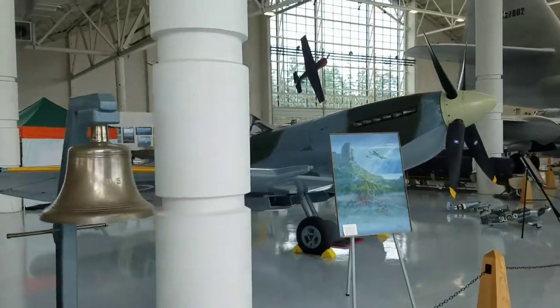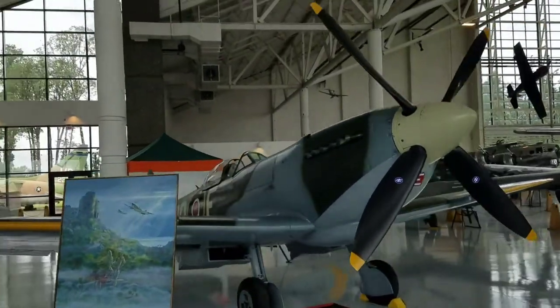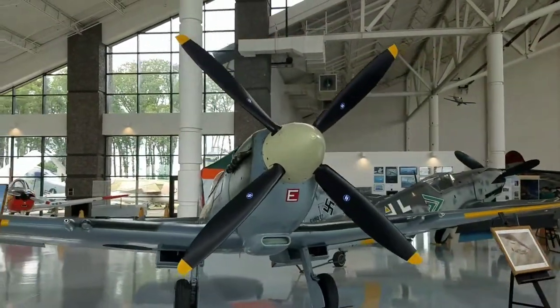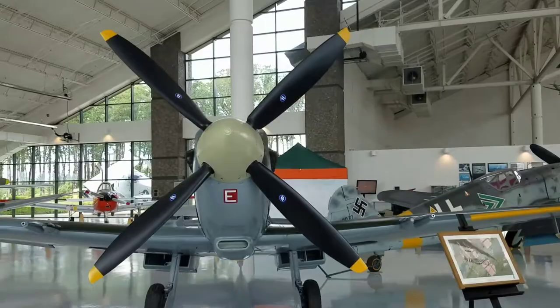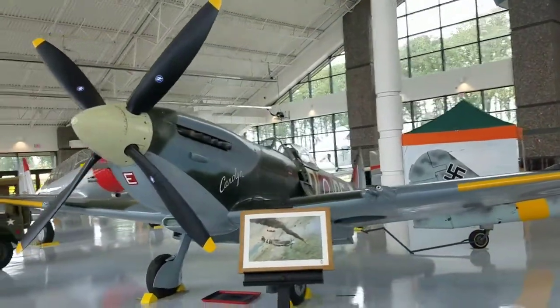Next up is a Spitfire, a British Spitfire. That and the Hurricane are the two primary fighters that the British flew. All these are just in immaculate condition.